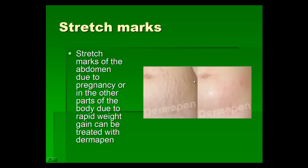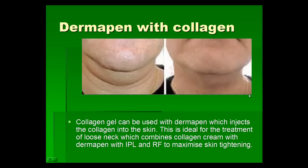Stretch marks can occur from pregnancies or rapid weight gain, and these marks caused by stretching of the skin can be treated with derma pen treatments with very good results. For neck aging and skin laxity, we use derma pen treatments very successfully, sometimes combining collagen gel with derma pen treatments and also combining these with IPL and radio frequency treatments to achieve maximum skin tightening.